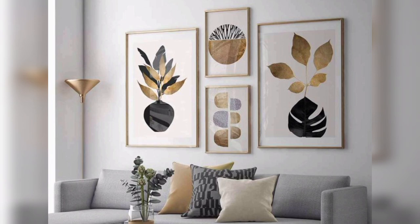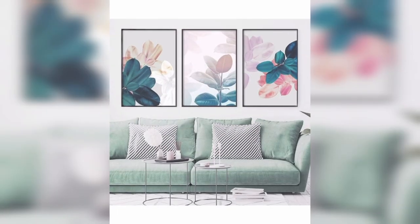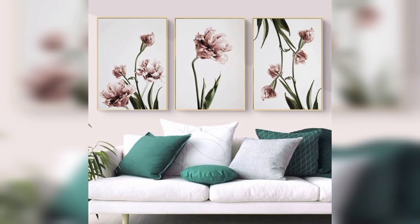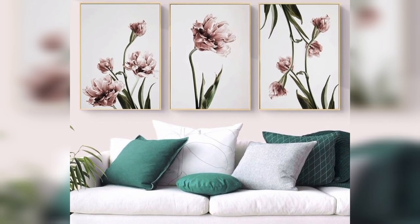Sunset or sunrise scenes: capture the beauty of the sun setting or rising with warm, soothing colors. Experiment with light, shadows, and reflections for added visual depth.